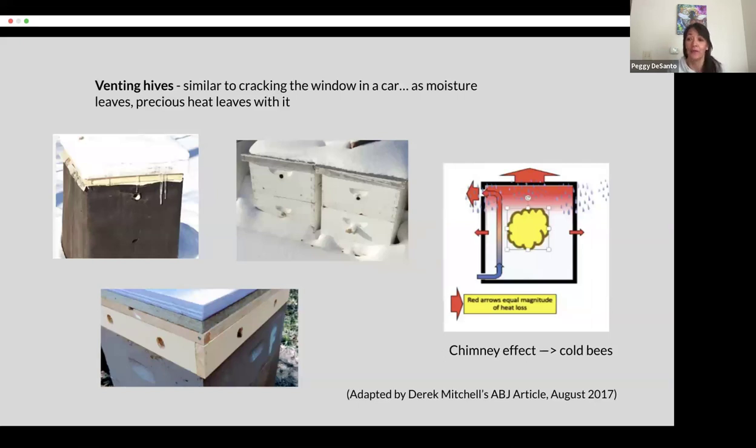So what do many beekeepers do to solve for this moisture problem? They ventilate. They drill holes in the hive boxes or put on a quilt box with holes in it. But according to Derek Mitchell, who has his PhD in thermal fluids at Leeds University, when we create an upper entrance, the chimney or stacking effect occurs and the moist air gets vented out the upper entrance. As a result, cold dry air comes in the lower entrance and replaces that warm moist air. Yes, upper entrances get rid of moisture, but in doing so they also get rid of heat — precious heat.